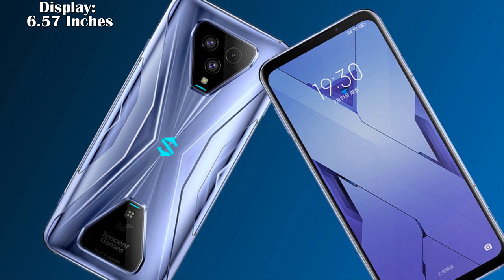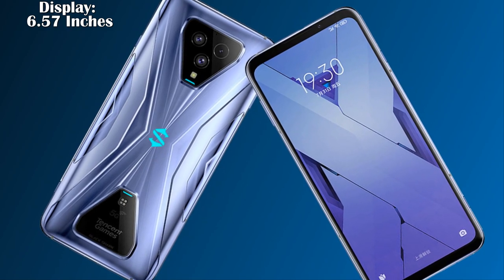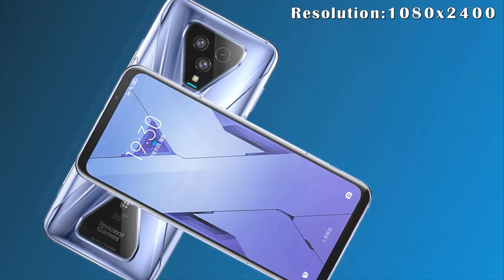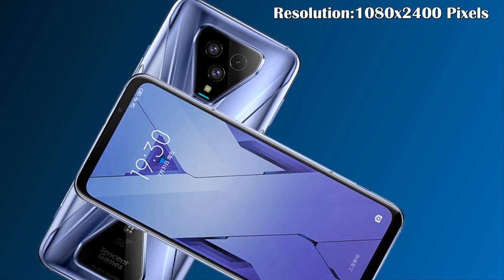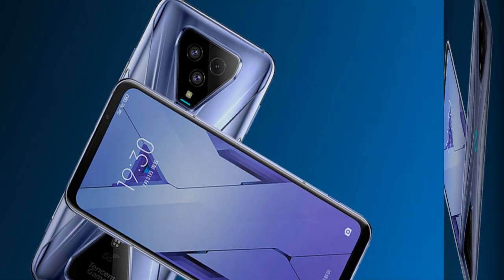It has a pretty large 6.67-inch AMOLED display with a 120 Hz refresh rate at FHD+ resolution of 1080 by 2400 pixels, an aspect ratio of 20:9 with 395 ppi density.